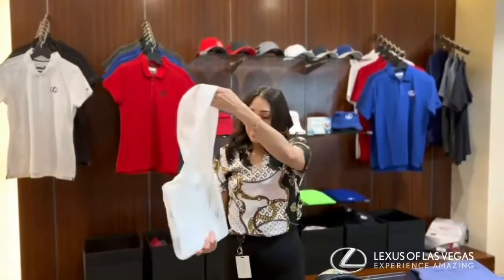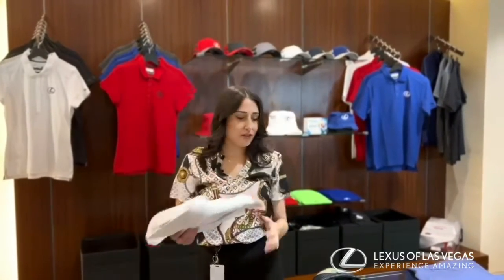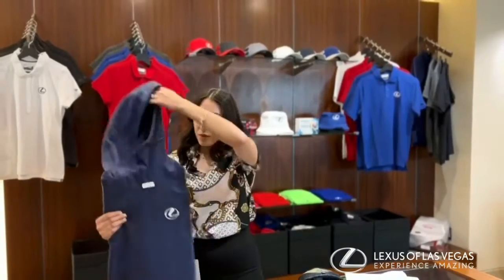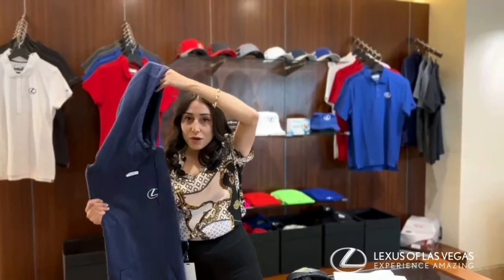we have these little hoodies. They're so cute, really nice and soft and thin, so it's perfect for right now when it's not too cold. But when we do come into the winter time and you need a little something thicker, we've got these hoodies — they're so soft and they're nice and warm.